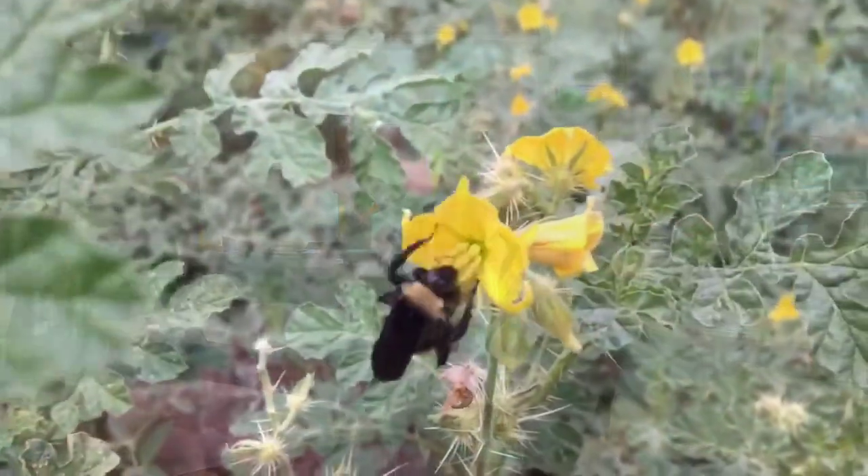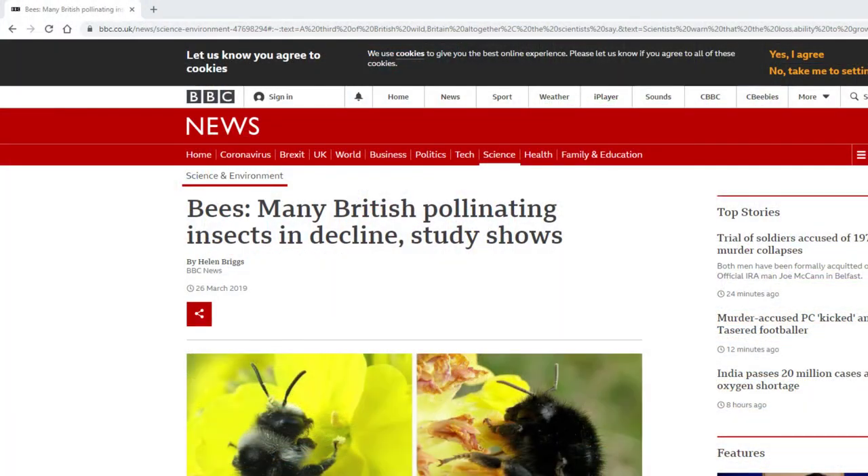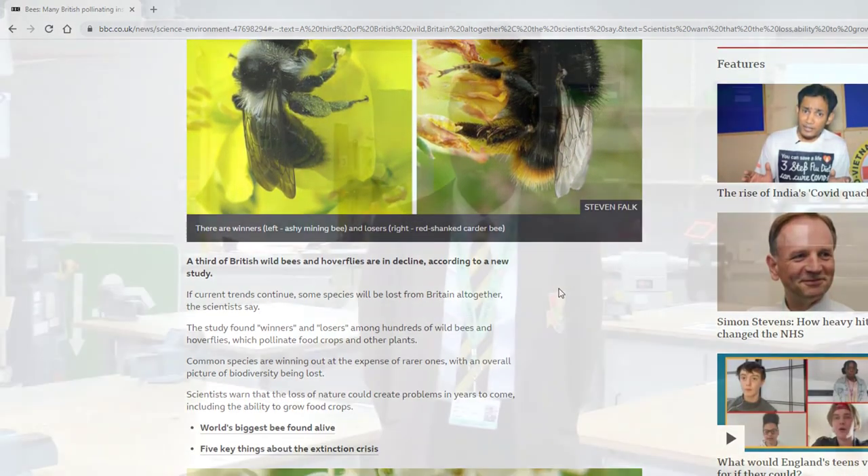Believe it or not, bees are responsible for every one in three bites of food that we eat. In fact, a single bee colony can pollinate 300 million flowers each day. In 2019, the BBC announced that a third of British wild bees and other pollinators are in decline. Scientists say that if the current trends continue, some species will be lost from Britain altogether.